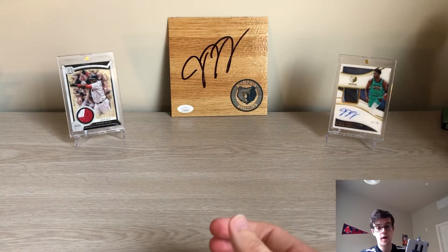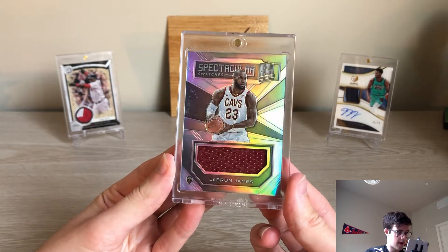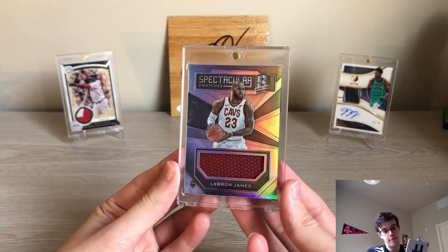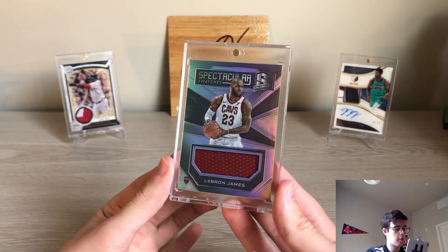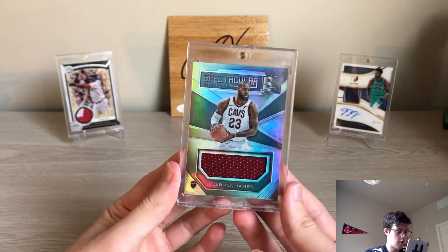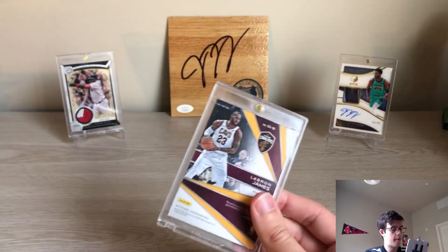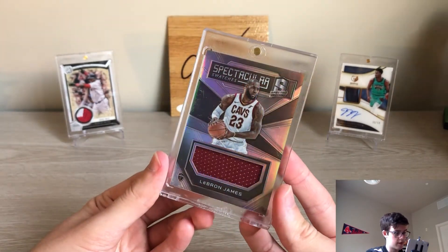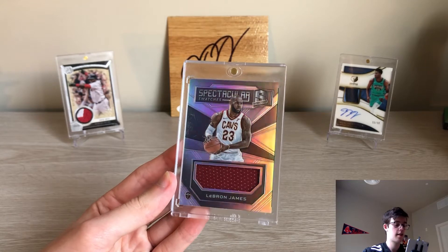Moving on to LeBron — the floor on LeBron is like 30 to 35 on his one-color pieces. Some numbered ones go for well more, and his NT jersey relics go for a ton. This one comped at 70. Last time I bought this, a couple years ago around the same time I pulled the Kobe, I paid about 30 to 35 bucks. So it comped at 70, which is honestly a lot higher than the base floor for him.